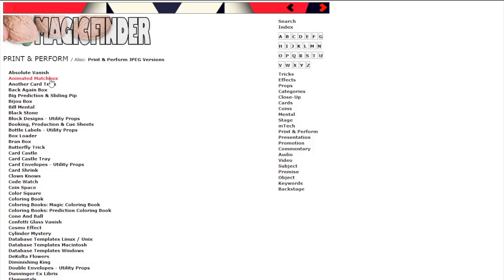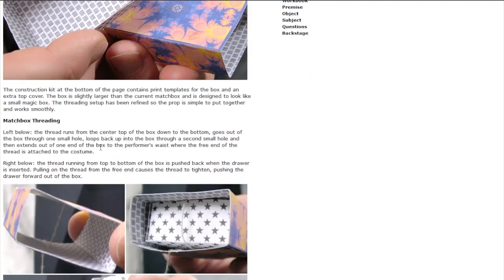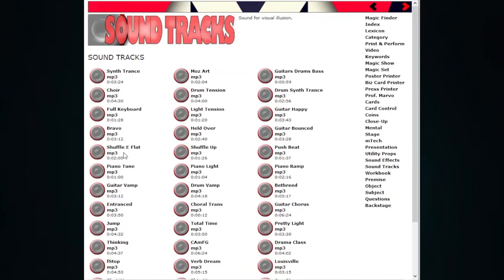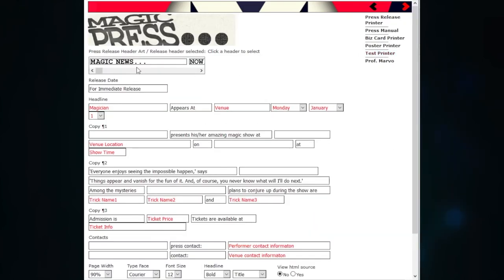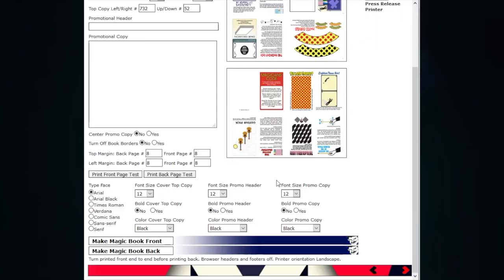There are over 100 effects that feature corresponding PDFs, where you can print out the needed props or templates. You'll also find scores of audio files in MP3 format to add music or sound effects to your show. There are even utilities that enable you to customize and print out promotional materials such as show posters, business cards, contracts, and even a booklet that contains simple magic tricks that can be customized and used as a sensational giveaway.